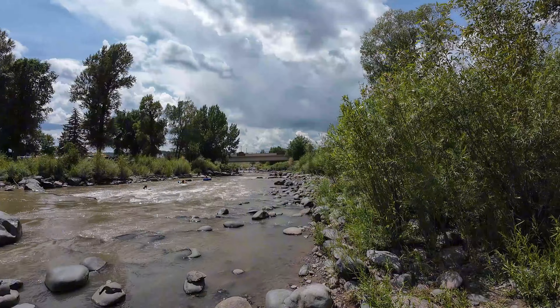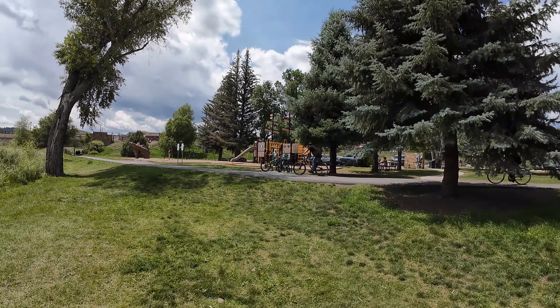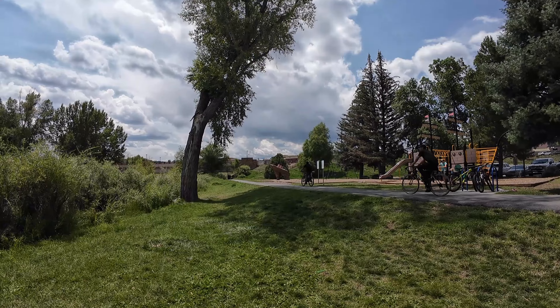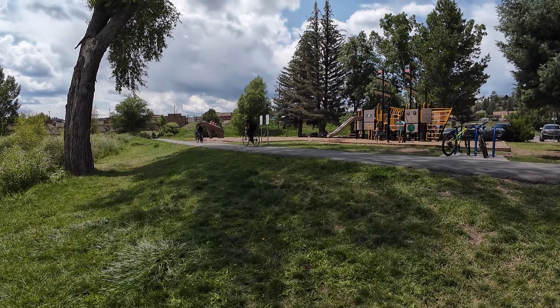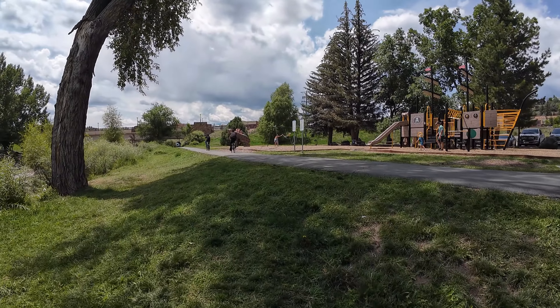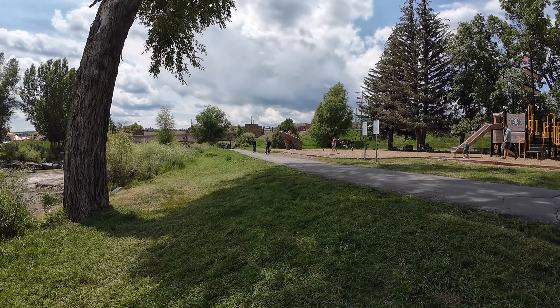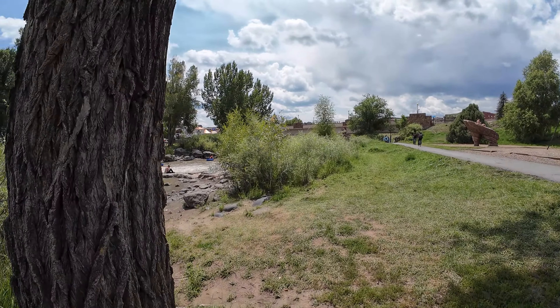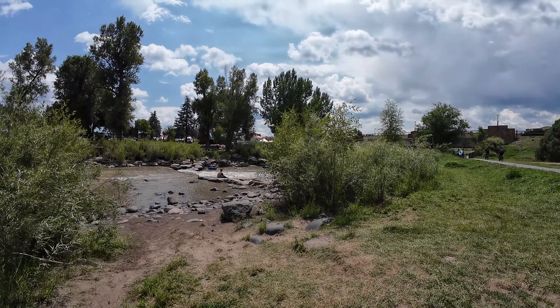There's the playground, which offers some nice shady areas. You can come down here and there are picnic tables — depending on the time of day, you can usually find one in the shade. And you can also access a nice, shallow, smooth part of the river here.